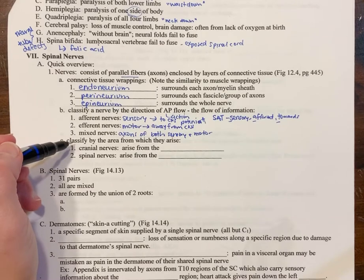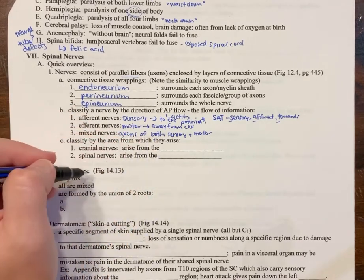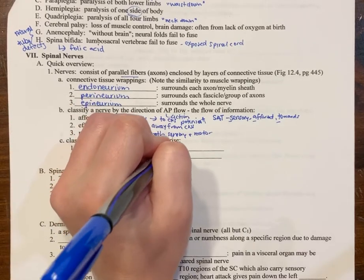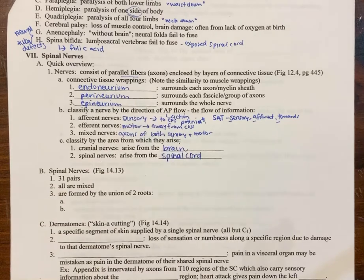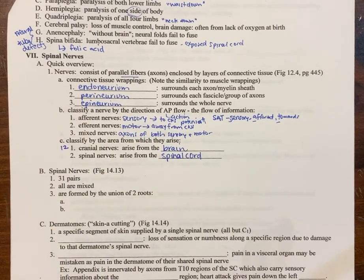We name nerves based on where they come from. Cranial nerves originate in the brain, and spinal nerves originate in the spinal cord. There are 12 cranial nerves, which you'll learn in AP2, and there are 31 spinal nerves.